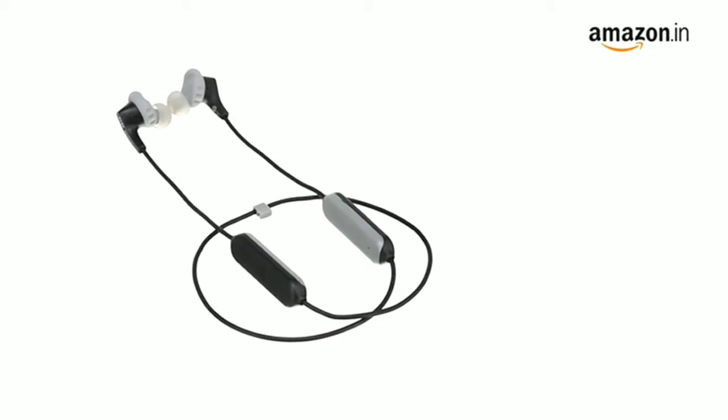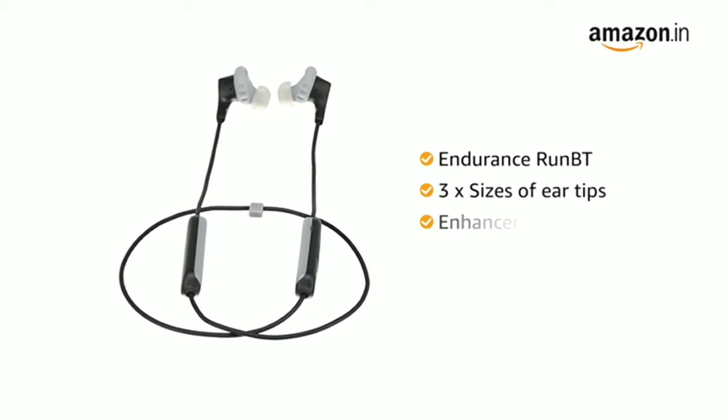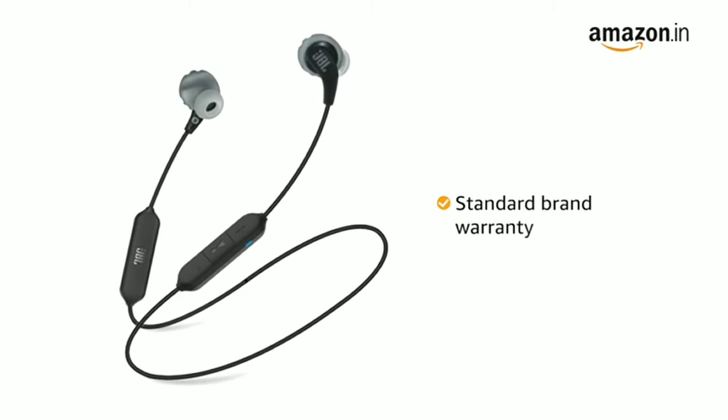Inside the box, you will find the Endurance Run BT, 3 sizes of eartips, enhancer, charging cable, and safety sheet. This product comes with standard brand warranty.